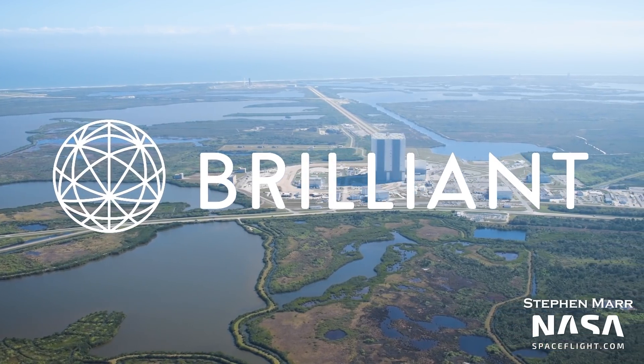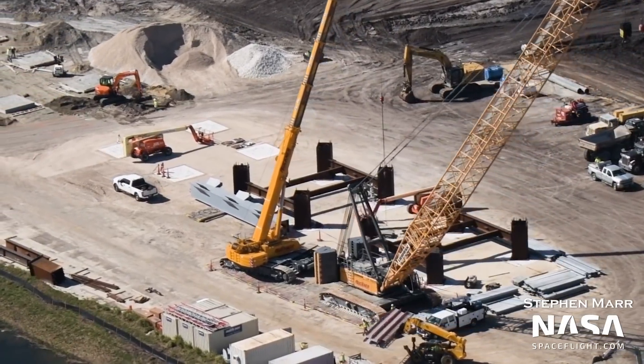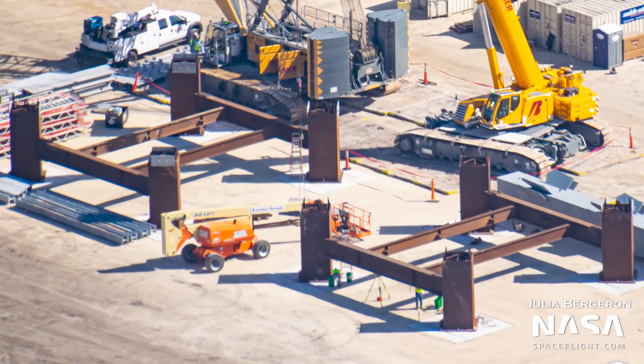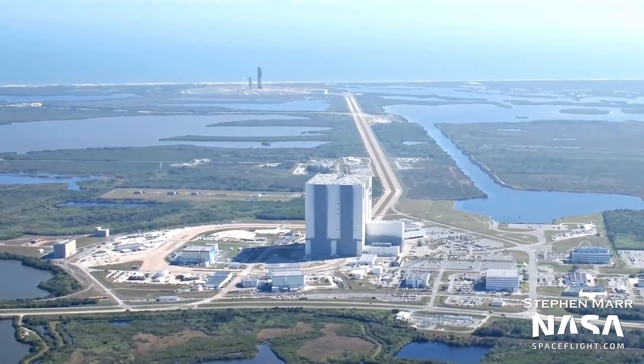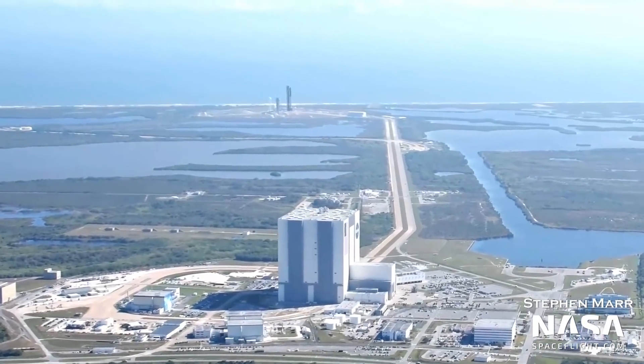This video is sponsored by Brilliant.org. Starship's Florida launch tower is starting to take shape at the Kennedy Space Center. But when will the tower begin to rise at 39A? That's one of the questions we'll tackle on this week's Florida Starship Update.